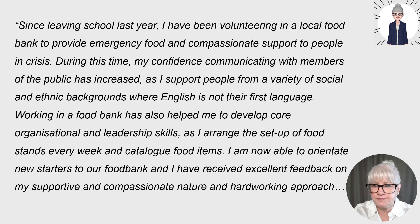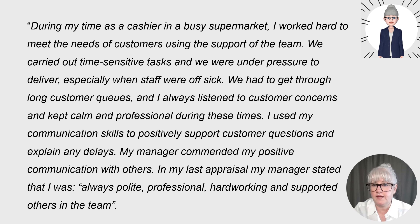Here's an example from working in retail: 'During my time as a cashier in a busy supermarket, I worked hard to meet the needs of customers using the support of the team. We carried out time-sensitive tasks and were under pressure to deliver, especially when staff were off sick. We had to get through long customer queues and I always listened to customer concerns and kept calm and professional. I used my communication skills to positively support customer questions and explain any delays. My manager commended my positive communication, and in my last appraisal stated that I was always polite, professional, hard-working and supported others in the team.'